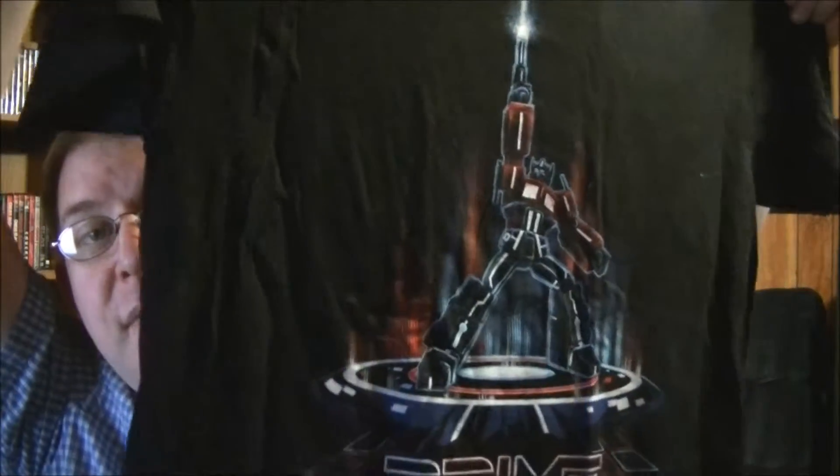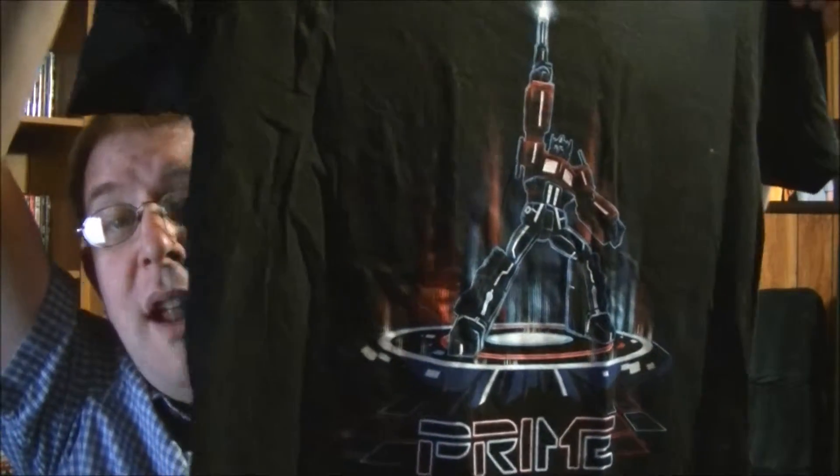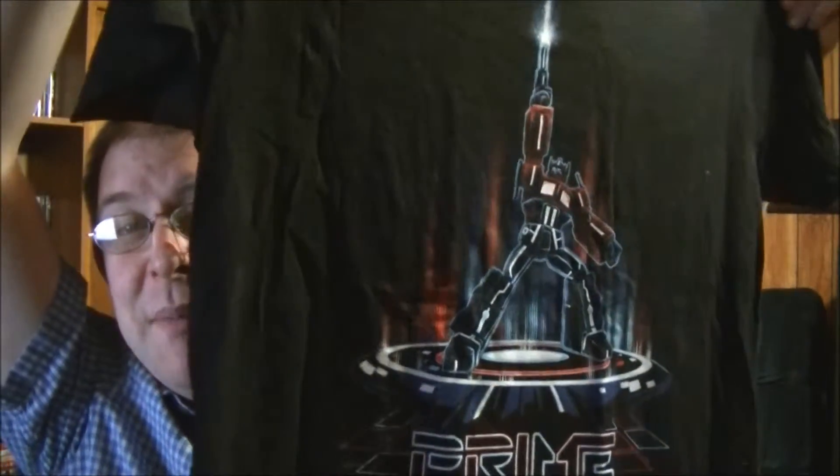We also got another exclusive t-shirt, which is Optimus Prime from Transformers. That's a pretty neat shirt. I'm not going to wear it, but someone in my family will obviously wear it because that's where they all go. I like that t-shirt.